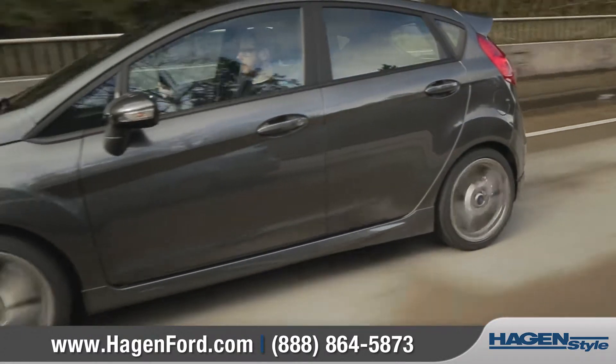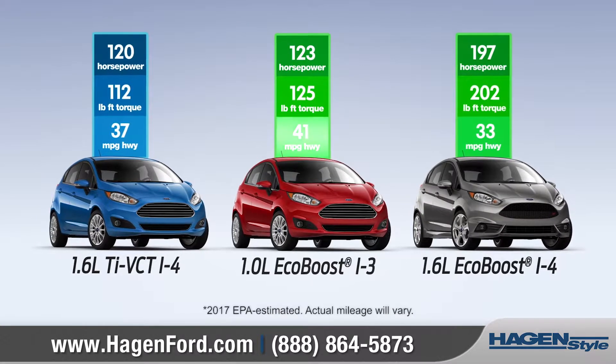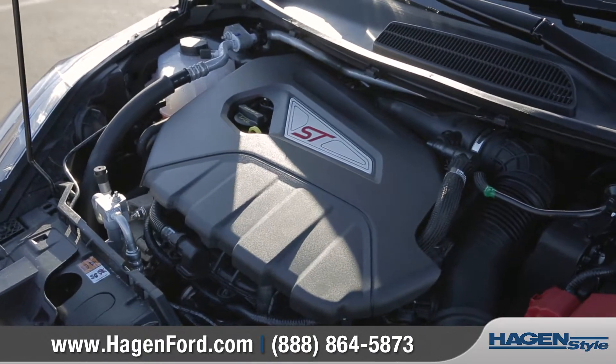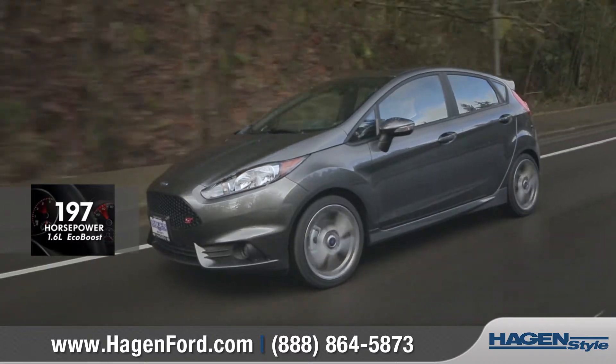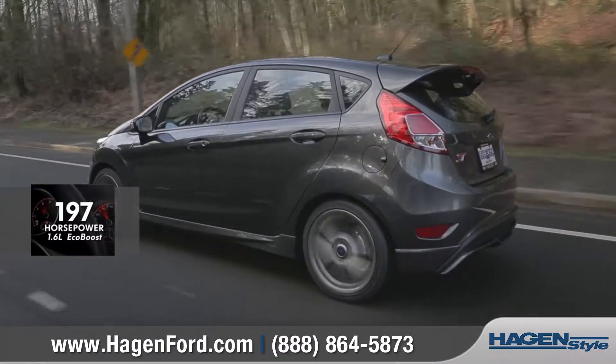The Fiesta has three engines that offer excellent performance and up to an EPA-estimated 41 highway miles per gallon. The 1.6-liter EcoBoost engine found on the ST delivers a muscular 197 horsepower with still an EPA-estimated 33 highway miles per gallon.